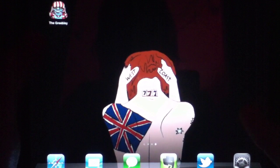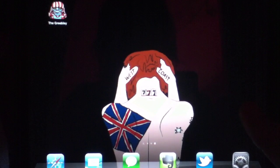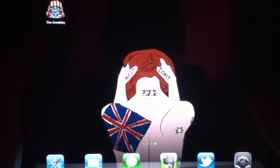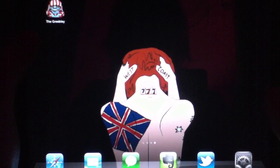This time we're looking at an e-book or children's book app for the iPad. We've looked at a couple of these in the past and this one is one of the better ones we've seen. The title of this application is called the Greebly Greebly and it's available for $1.99 in the US App Store.